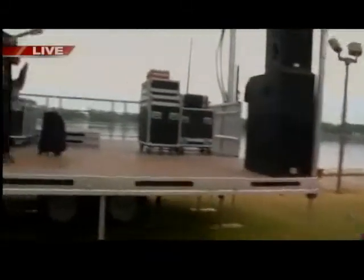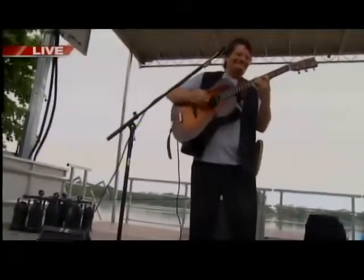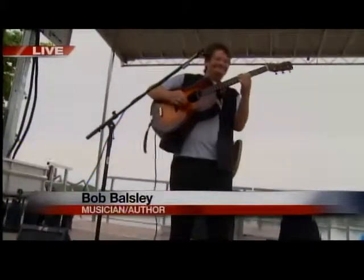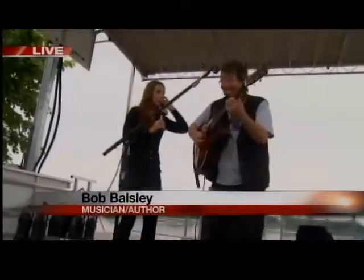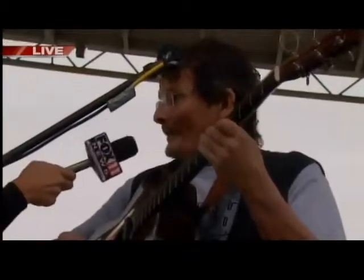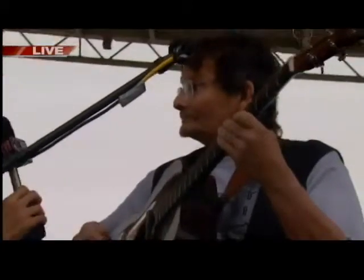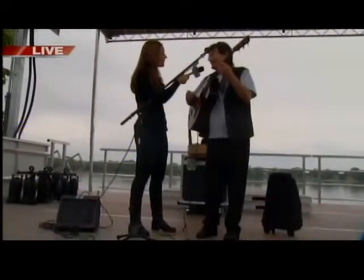We have Bob Balsley here with me this morning. He's going to be playing music tomorrow. Bob, you go ahead and start playing — we're going to come up and talk to you. Bob is a musician and also an author. He actually writes guitar books. He writes guitar books for Mel Bay Publishing. And where are you from originally? I grew up in Madison, but I've lived in Green Bay for the last 25 years or so. What time are you playing tomorrow? I'm playing at 10:30 in the morning and 4:30 to 6 with my friend Jim Crimmins.